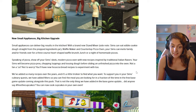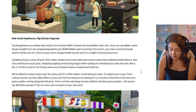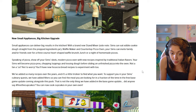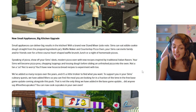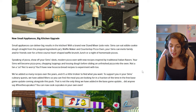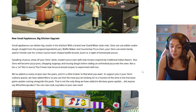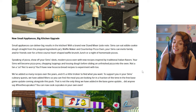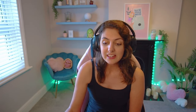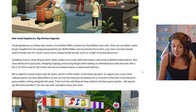New small appliances, big kitchen upgrade. Small appliances can deliver big results with a brand new stand mixer — and side note, Sims can eat edible cookie dough straight from the prepped ingredients jar. There's also a waffle maker and countertop pizza oven. Your Sims can invite family and friends over for a three-course heart-shaped waffle brunch or a night of homemade pizzas with new recipes inspired by traditional Italian flavors. Sims will become pizza pros, chopping toppings and tossing dough.